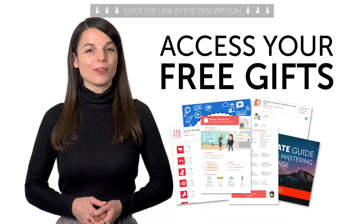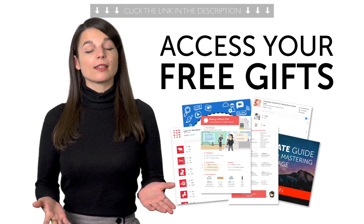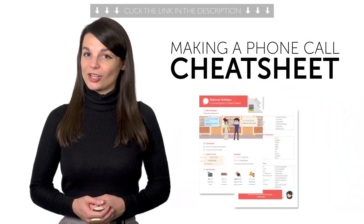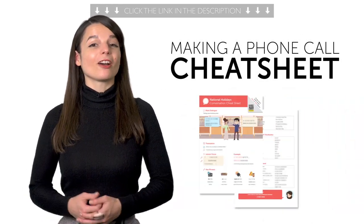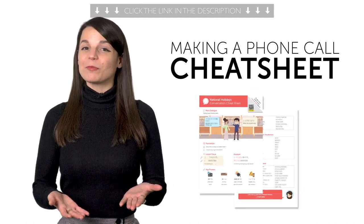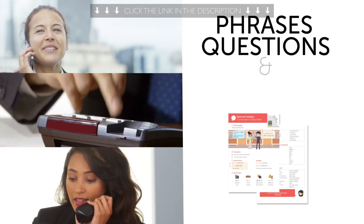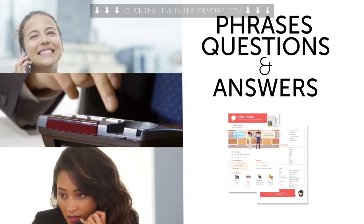Access your free language gifts of the month right now! Here's what you're getting this month. First, the Making a Phone Call Cheat Sheet. Want to be able to talk on the phone in your target language? This Conversation Cheat Sheet will help you do just that. You'll learn all the basic phrases, questions, and answers you'll need when making a call.